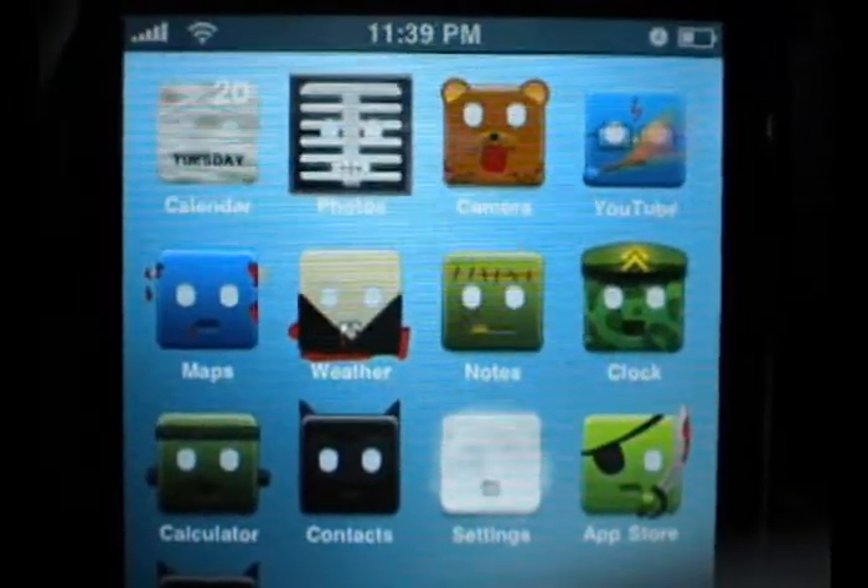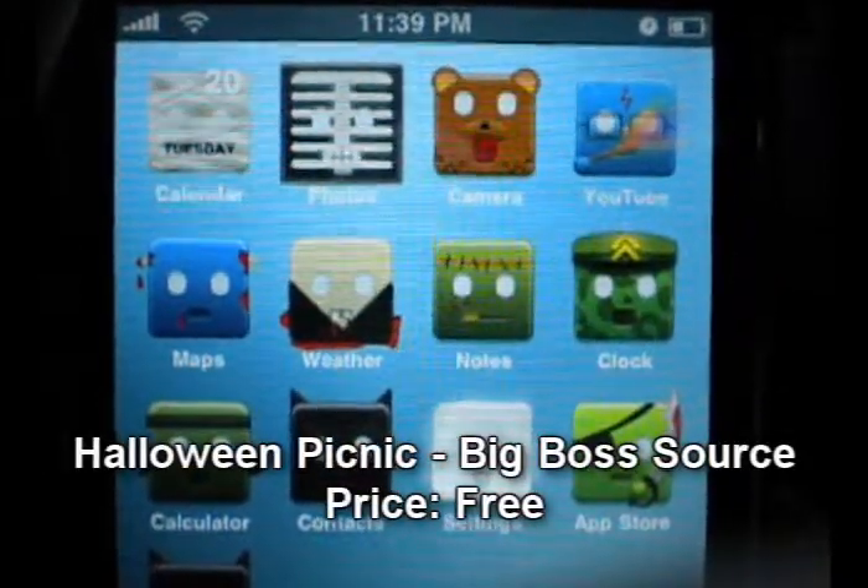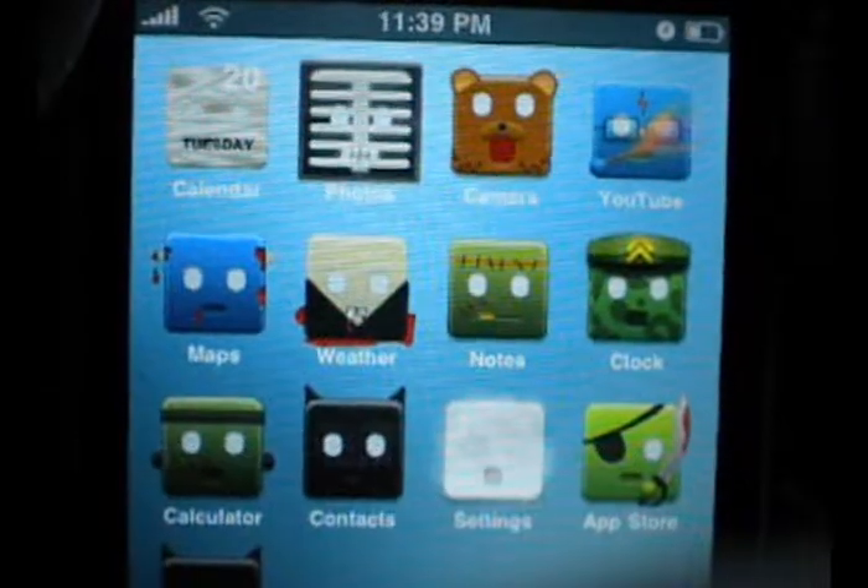Anyways, this week I'm back, obviously, and I have this theme — it's called Halloween Picnic, which is available through Cydia in the BigBoss source.